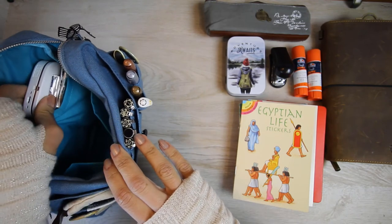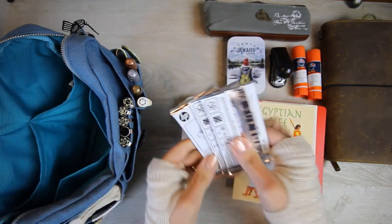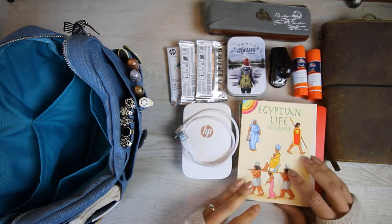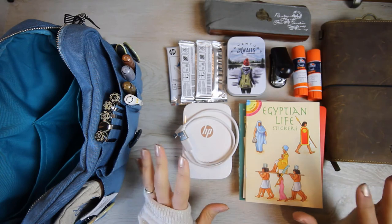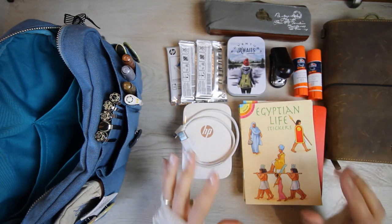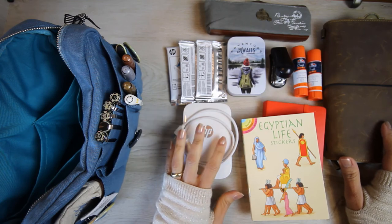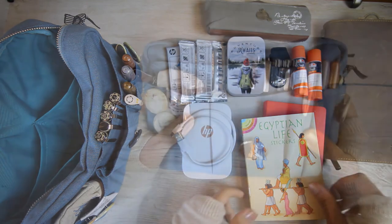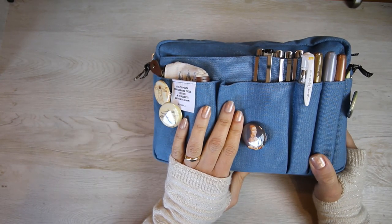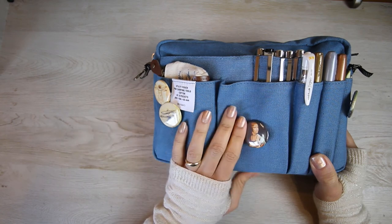In my final pocket I have my HP Sprocket pocket printer, three refill papers, and its charger. The picture quality is okay — it depends on the picture — but that's another topic. This is pretty much my travel setup for my one-month trip to visit the historical sites of ancient Egypt. Thank you for watching till the end — please share any tips or comments, and let me know if you're interested in seeing the post-trip flip-through. Happy journaling — see you next time!